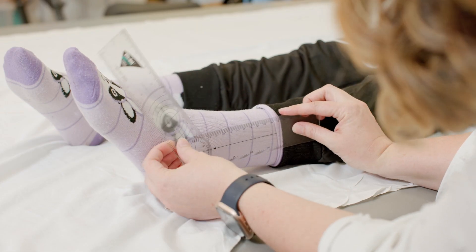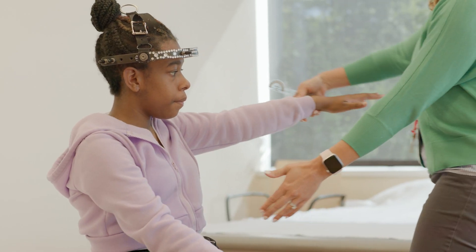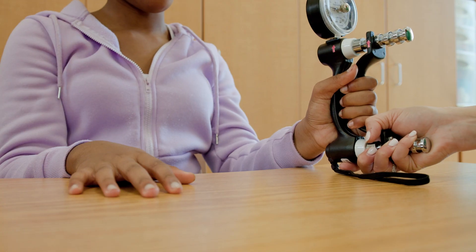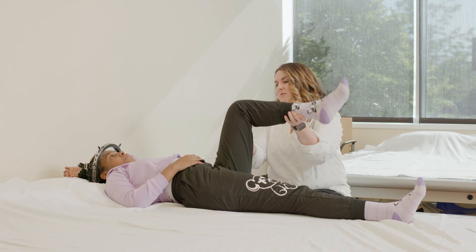Your doctor will order both a physical therapy evaluation and an occupational therapy evaluation after surgery. This typically happens the day after surgery. First we will discuss the physical therapy portion of your stay.